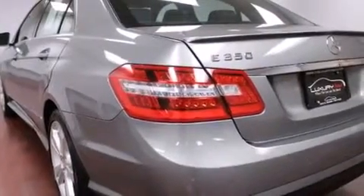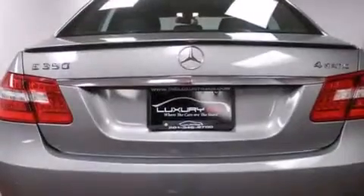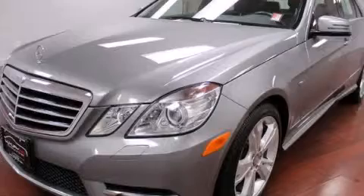With an EPA estimated rating of 28 miles per gallon on the highway, more money will stay in your pocket rather than pour into the fuel tank. Please call today to reserve this vehicle for a test drive.